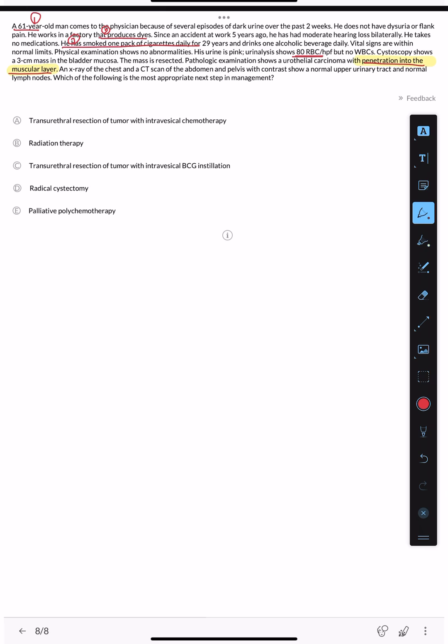X-ray of the chest and CT scan of the abdomen and pelvis with contrast shows a normal upper urinary tract and normal lymph nodes — no lymph node involvement or distant spread. The question asks: what is the most appropriate next step in management? We have confirmed cancer with muscle invasion, and now need to determine the correct treatment.